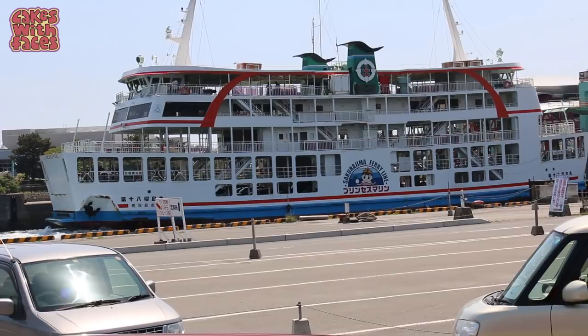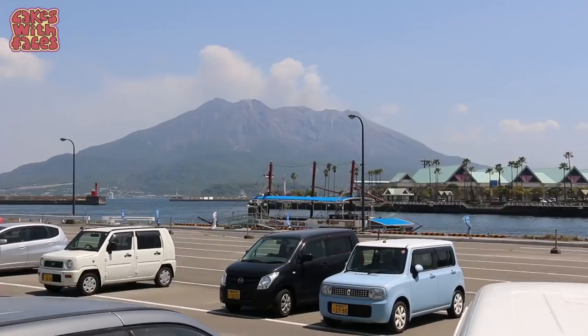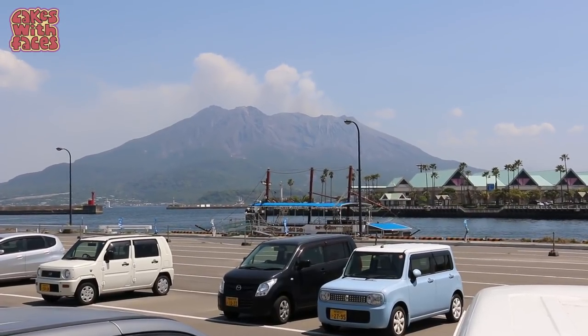Here's the ferry that goes across to Sakurajima. It's got a cute logo - it says Princess Marine. And there's our first look at Sakurajima, the volcano over there. Here we are on the ferry. You don't need a ticket, you just pay when you get off. It's 160 yen for adults and 80 yen for children. Up here it's open air so we've got a nice view of the volcano as we cross over. The ferry's also got a level for cars, so if you hire a car you can drive over. Driving around the island is a really good way to see everything because it's not all within walking distance.